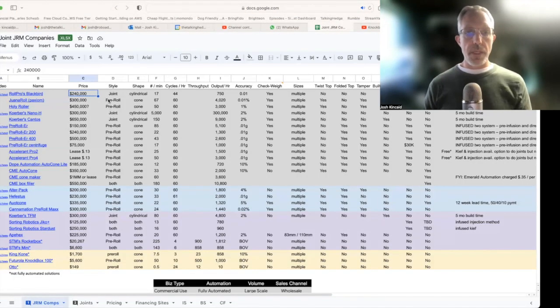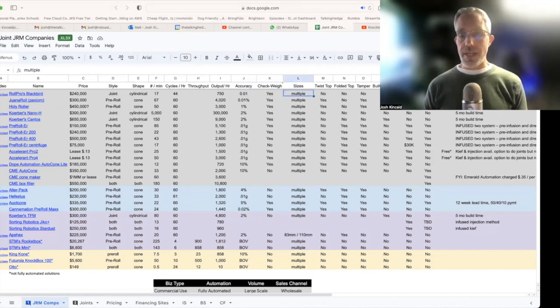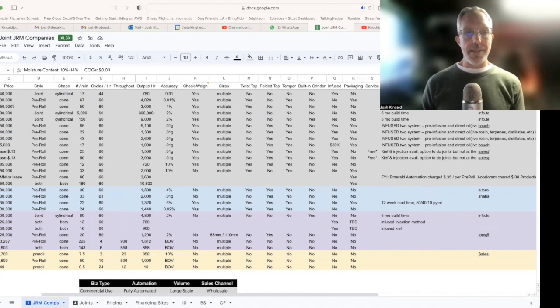The price tag is $240,000. It does about 17 a minute — you might be able to get around 750 out of there. Accuracy is 0.01 grams. It has a check weight system and offers multiple sizes. It doesn't twist the tops or fold it because it's open just like a cigarette — no need for a tamper because it's that Lieberman overruling style. No built-in grinder. The machine allows you to combine your isolate or distillate into the material and then roll it. Notes: moisture content around 10%, cost of goods sold around $3 a piece.